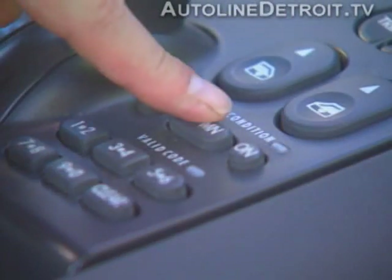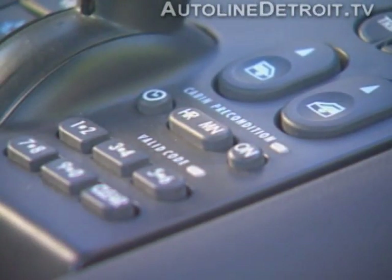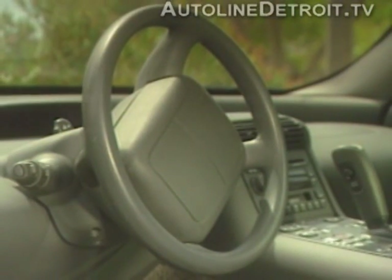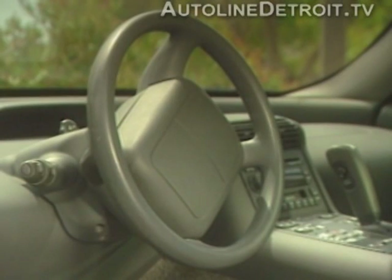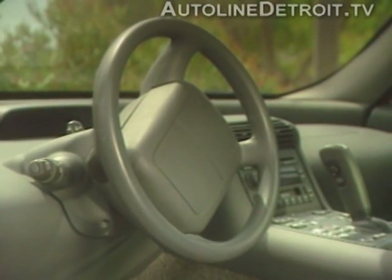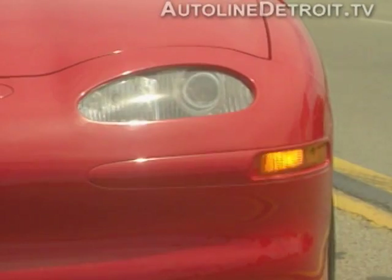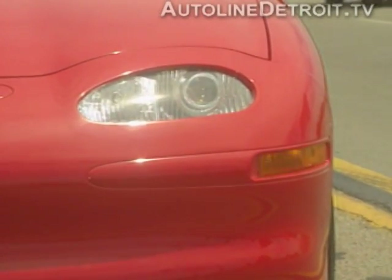A unique feature of the EV1 is the pre-conditioning buttons, which allow you to pre-program the air conditioner or heater for interior climate control. This feature can only be activated while the car is connected to the charger. Other controls, such as windshield wipers and turn signals, are similar to those found in other vehicles.